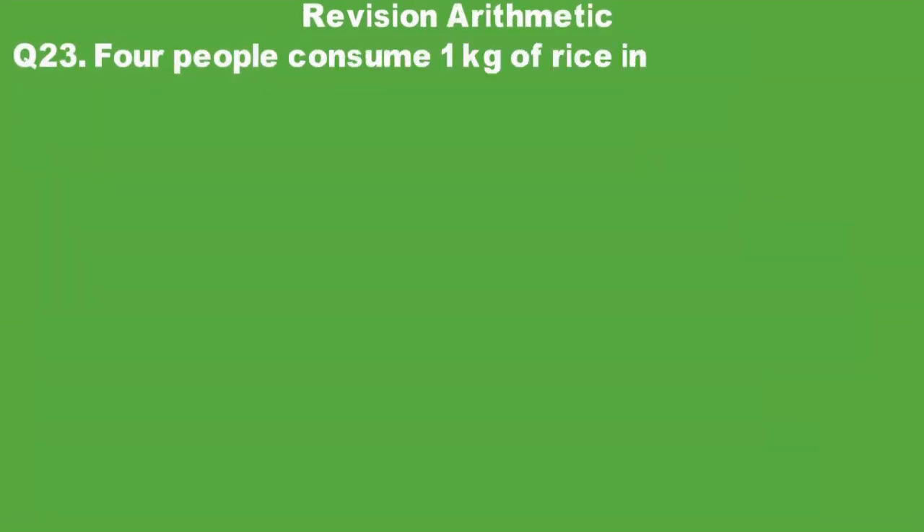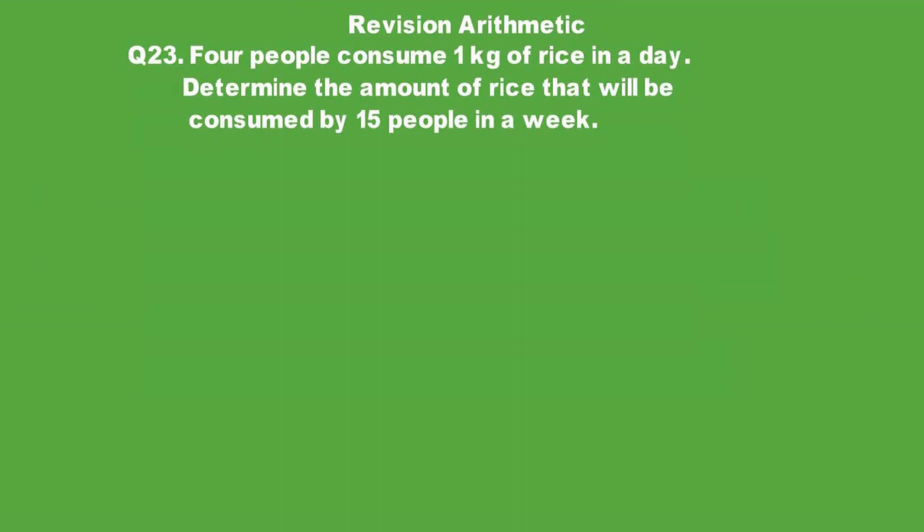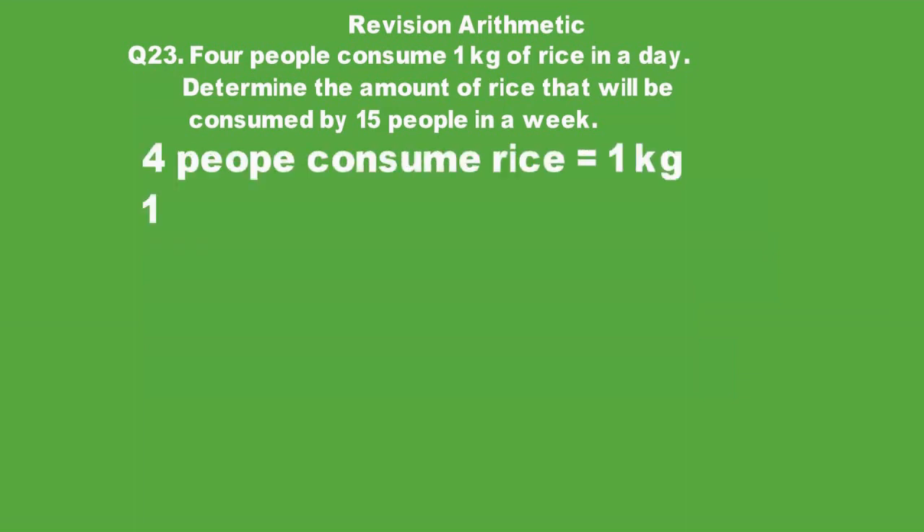Question 23: 4 people consume 1 kg of rice in a day. Determine the amount of rice that will be consumed by 15 people in a week. 4 people consume 1 kg rice in a day; find how much 15 people consume in a week.